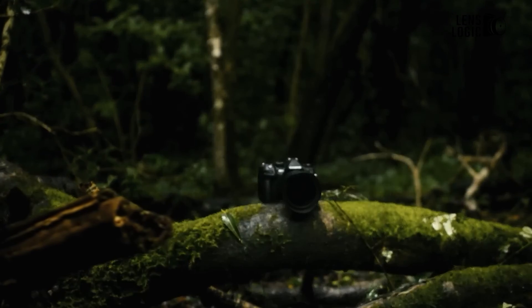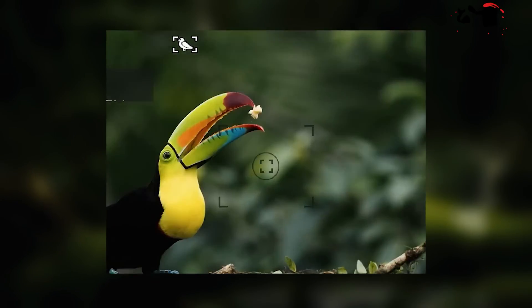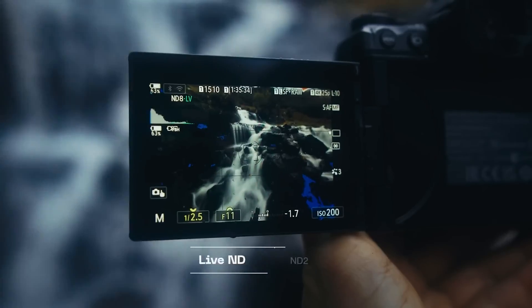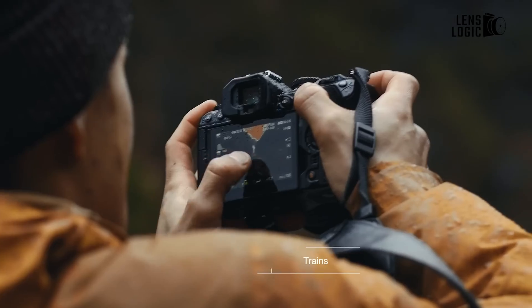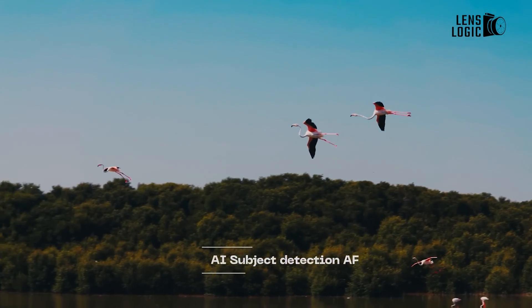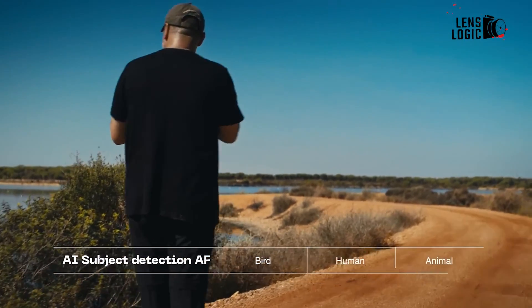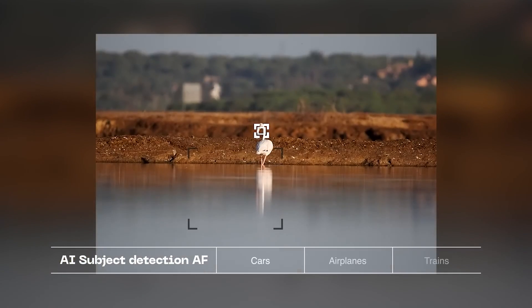The OM-1 marked a notable leap forward in autofocus performance, particularly for wildlife and birds, compared to the EM-1 Mark III. Building on this progress, the OM-1 Mark II introduces additional enhancements through updated algorithms and deep learning software. The AI detection AF now encompasses humans, replacing the conventional face and eye AF setting that was separate from the advanced AI capabilities in the previous model.